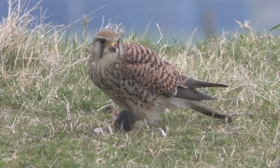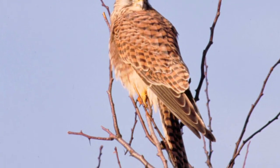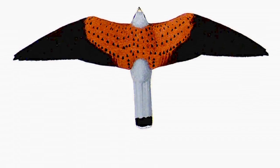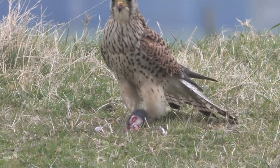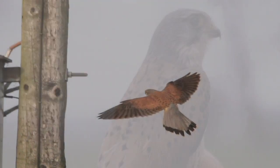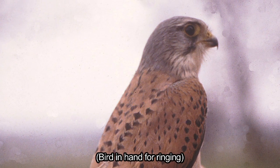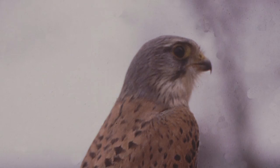Both male and female kestrels show chestnut upper parts with well demarcated dark outer wings. Both sexes also have a broad black tip to the tail, which is barred in females and silver grey in males. The grey head of the male is not particularly obvious except in a close view, but all kestrels have a dark moustachial stripe.